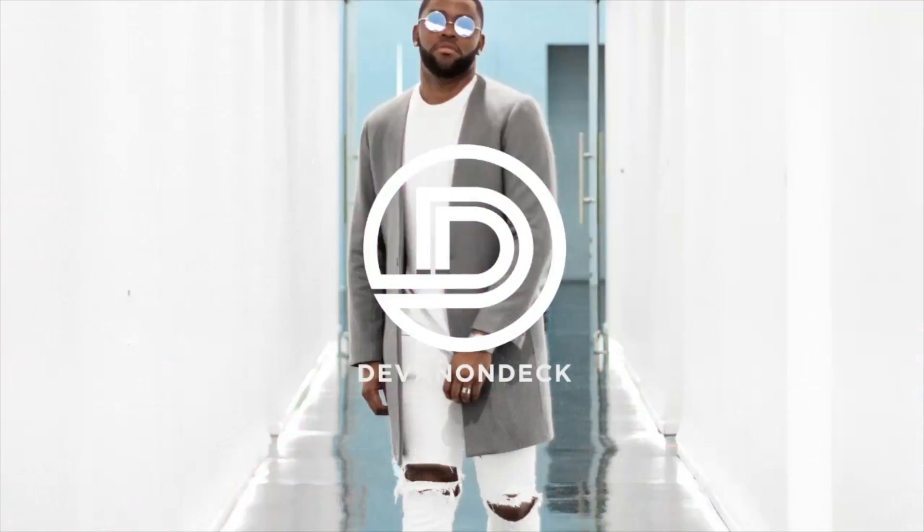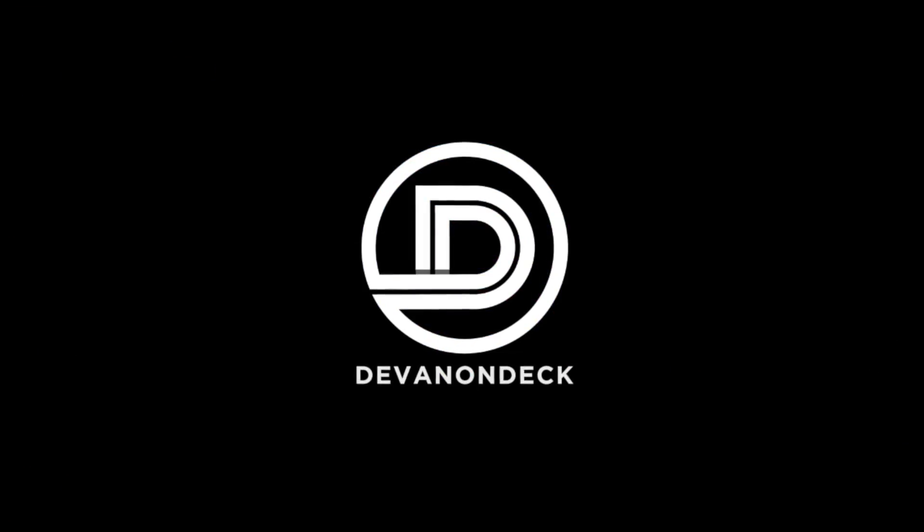What up? I'm Devin on Deck and today we're talking about menswear essentials for summer 2017. Welcome back to Style on Deck where we talk about contemporary men's fashion, grooming, and everything else in between.